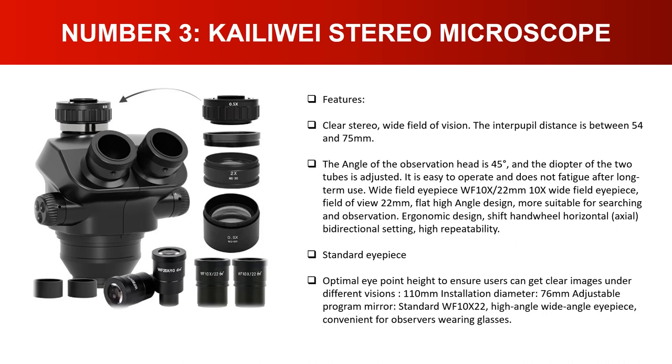Standard eyepiece with optimal eye point height to ensure users can get clear images under different visions. 110-millimeter installation diameter, 76-millimeter adjustable program mirror, standard WF10x 22mm high-angle wide-angle eyepiece, convenient for observers wearing glasses.